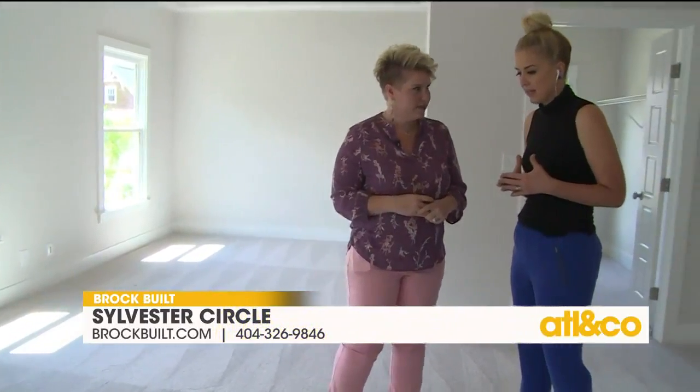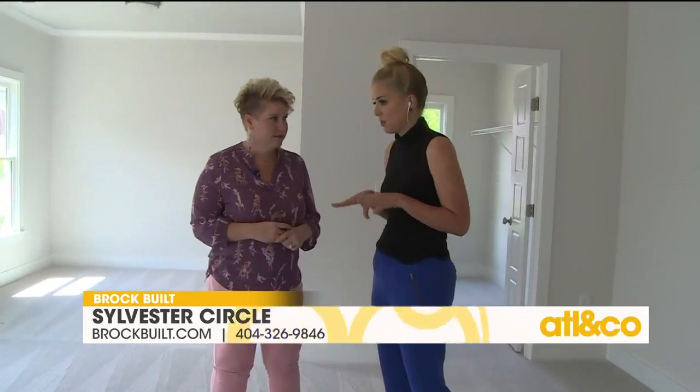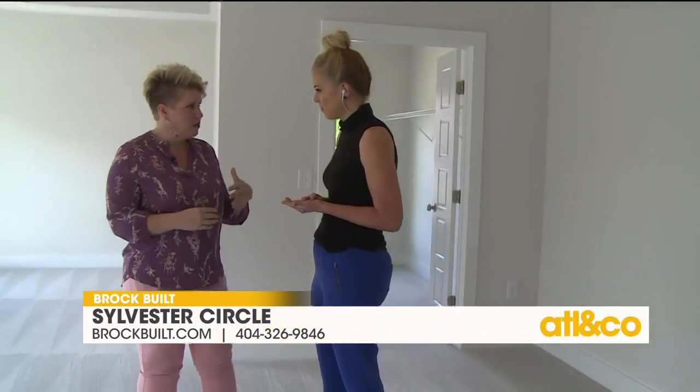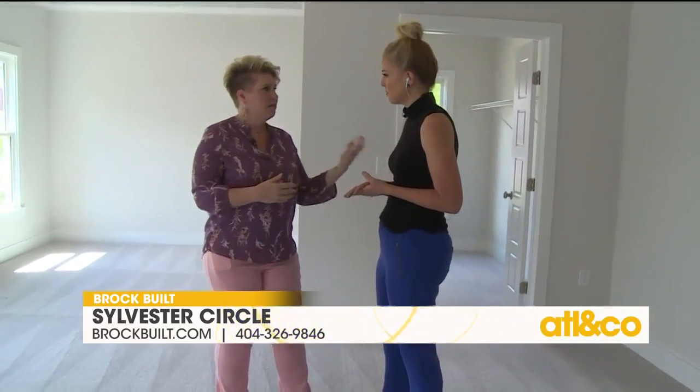Sylvester's Circle is in East Atlanta. This is a great location because you're close to so much the city has to offer — East Lake Village with its beautiful golf course, Glenwood Park, Grant Park, and the zoo. About two to four miles away you have Inman Park, Ponce City Market, and the Beltline, so dining, shopping, and restaurants are all within miles. It's a very quiet and peaceful neighborhood.